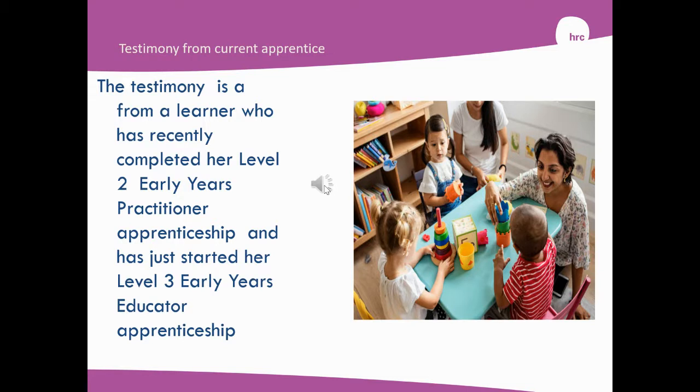So there you go. Hopefully we'll see you at Hertford Regional College. It's a combination of you being in the workplace, and I would come to your setting and we'd plan around that. I hope to hear from you soon. Thank you.